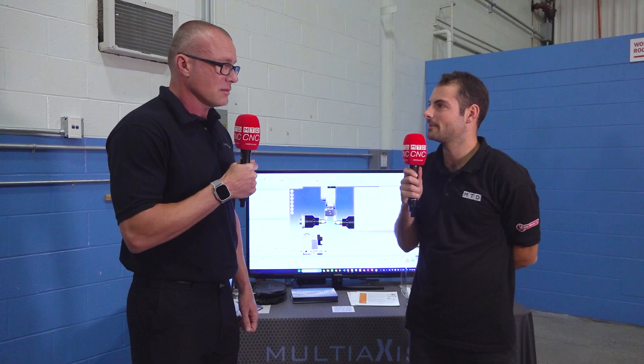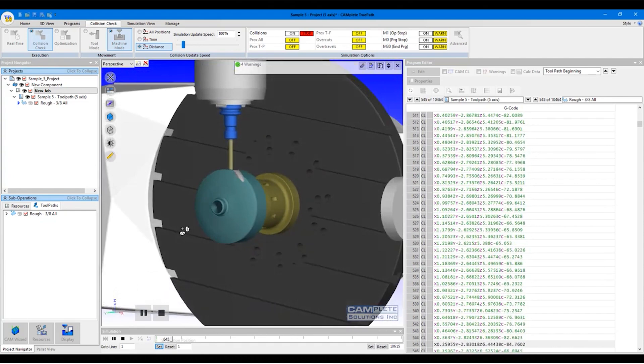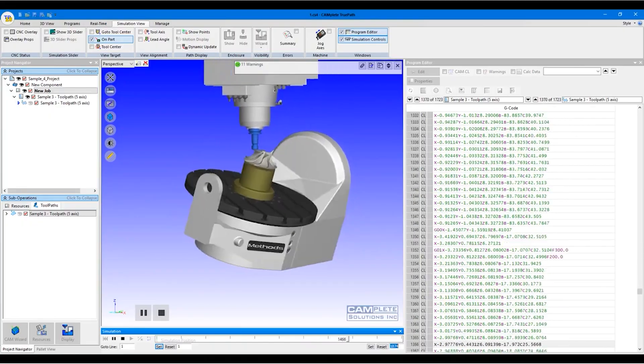What do you mean by up and running? Up and running means we can take their entire process — they can prove it out through verification and collision checking — and guarantee that the program they see offline is going to run exactly how they see it in the software on the machine. All they need to do is set up their tooling that they've proven out and collision checked against, drop that program in, and run it in the machine.